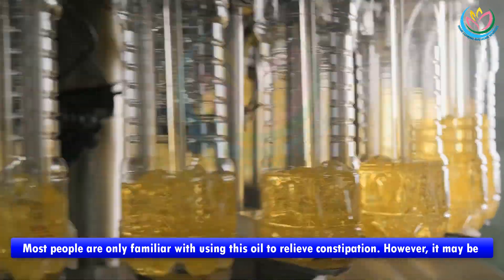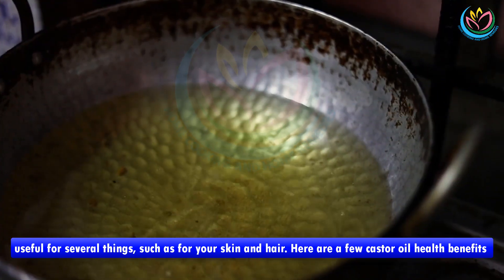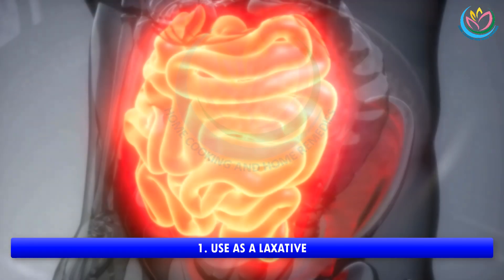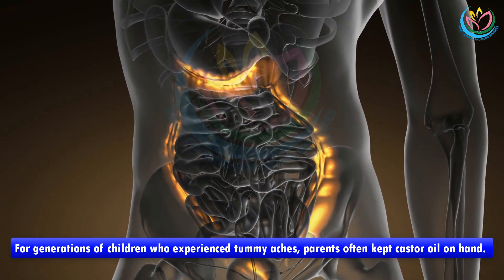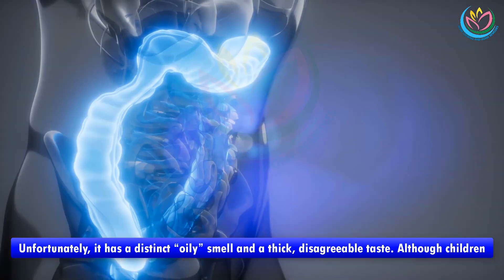Possible health benefits from using castor oil: most people are only familiar with using the oil to relieve constipation, however it may be useful for several things, such as for your skin and hair. Here are a few castor oil health benefits to consider. Benefit one: use as a laxative. For generations of children who experience tummy aches, parents often kept castor oil on hand.